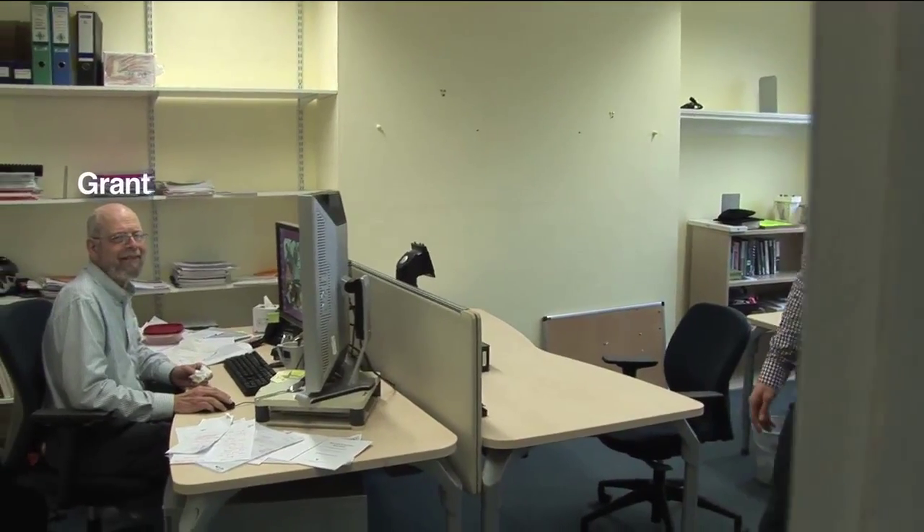Hello Grant. We're in luck that Grant's at his desk. Grant is a big part of the Masters course — he does a lot of the teaching, including a lot of the stats teaching, so he would be a good person to get to know.